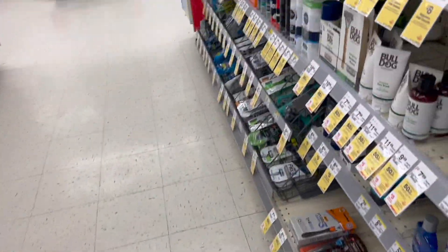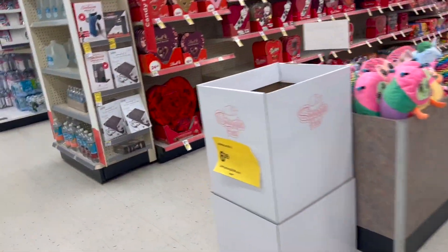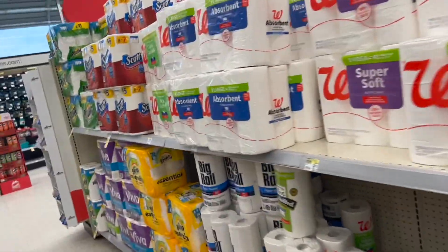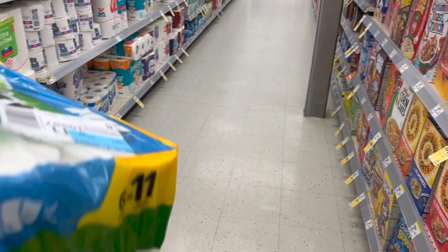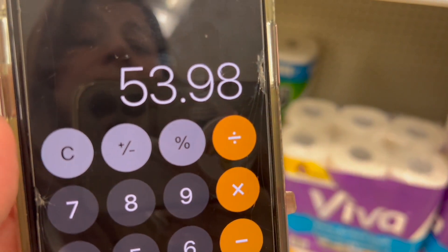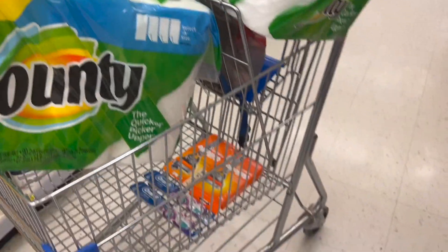So far our total is $30. Remember, for each deal we're getting register rewards. Now, to this transaction we're going to add Bounty products, because Bounty is part of the P&G brand. They have the deal of buy two and get $4 back in a register reward. These are priced at $11.99 each, so two packs of Bounty bring our running total to $53.98 — which qualifies for the $50 digital perk cash rewards.